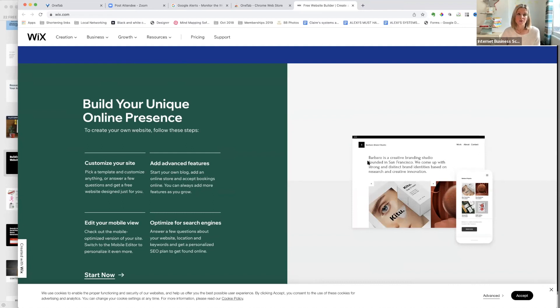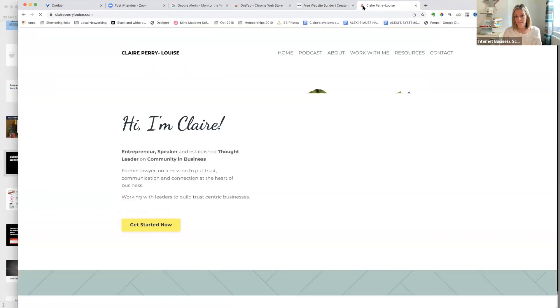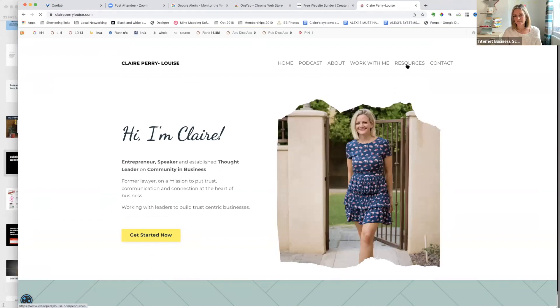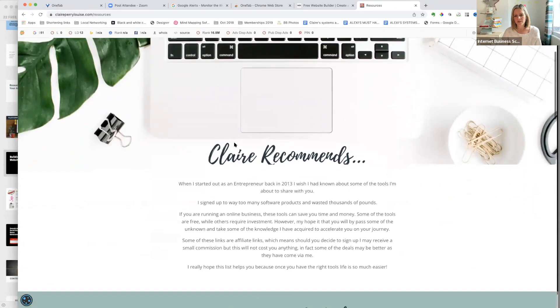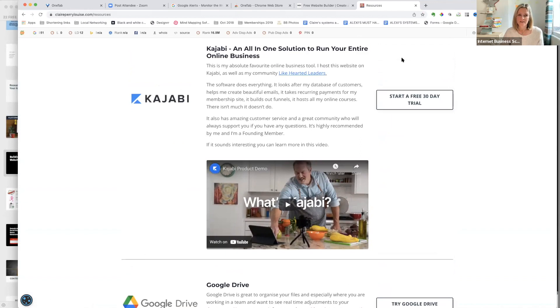The one I always recommend is Kajabi — it's not cheap but it does include everything: podcast hosting, email list management, website building, payment processing, membership management, pipelines that take people through a whole process from sign-up to emails to purchasing to follow-ups, and online courses. If you go to my website glyperadouise.com and go to resources, you can start a 30-day trial instead of the standard 14 days.